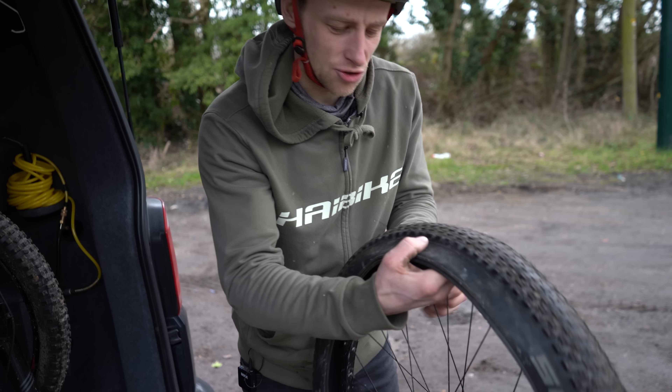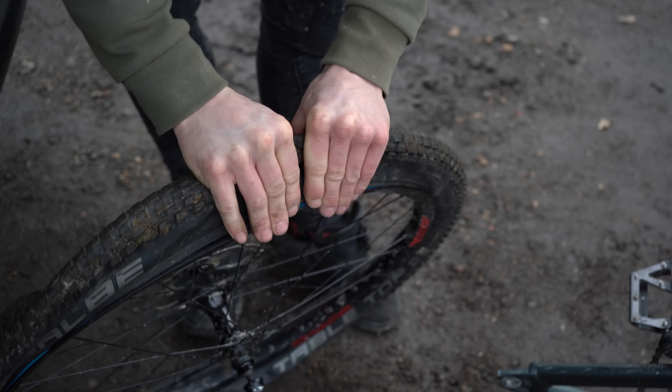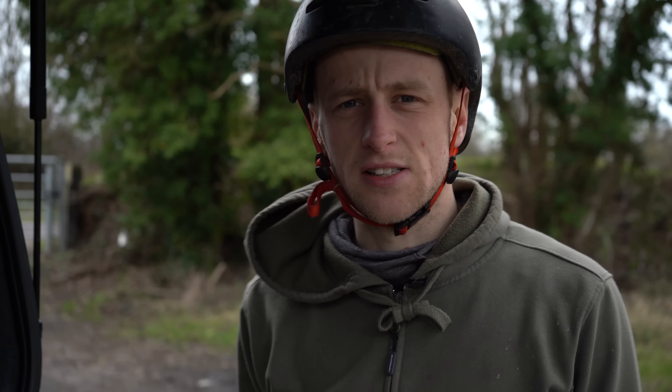I think it was an in and out job — the culprit is nowhere to be found. Then you just wait a minute whilst that does its thing.